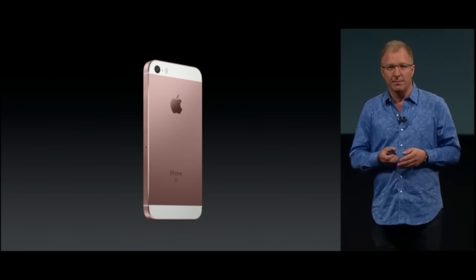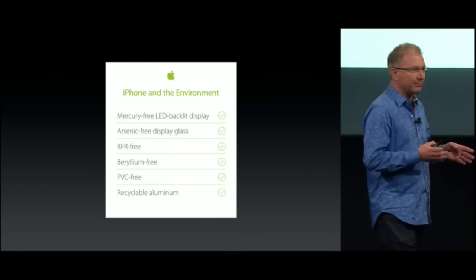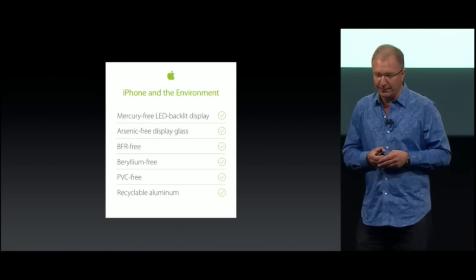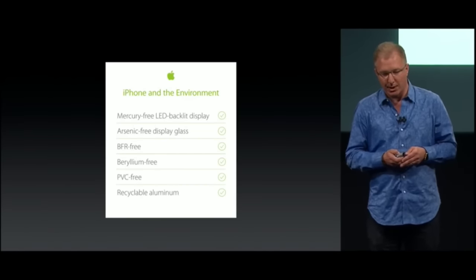The iPhone SE meets our really high environmental standards. It features highly recyclable aluminum and glass, along with other recyclable components and materials. It's free from that naughty list of environmentally unfriendly materials as well.